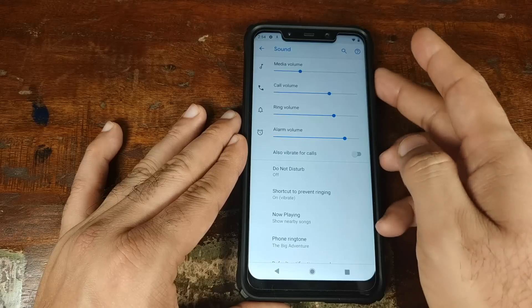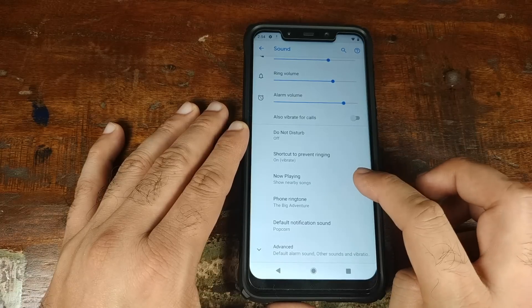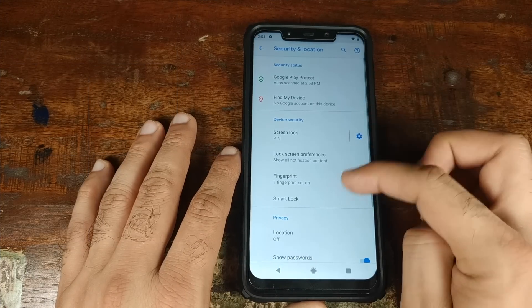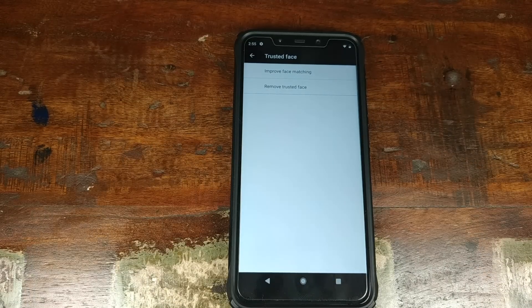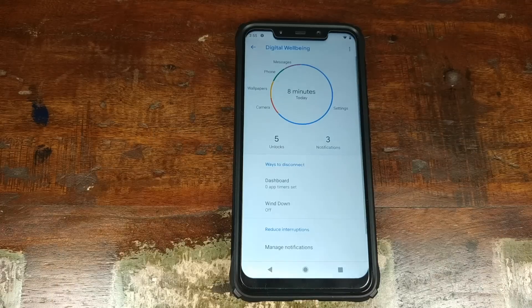Nothing special in Sound — you have sound levels on the side as with Android 9.0 Pie, and also Show Nearby Songs, which detects the song playing around you and shows details on the lock screen. In Security and Location, the fingerprint scanner works crazy fast as on the Xiaomi POCO F1. Under Smart Lock and Trusted Face, you can set up Face Unlock using the IR camera — again, blazing fast. Digital Wellbeing lets you track and restrict time spent on certain apps.